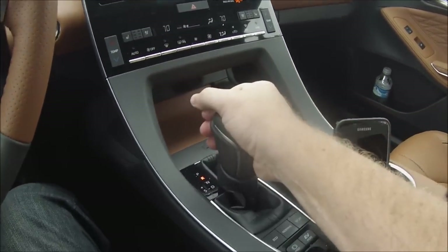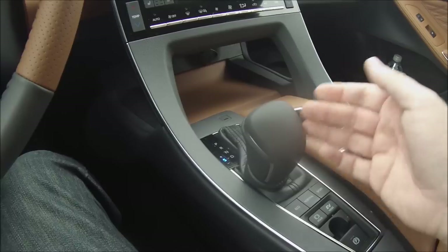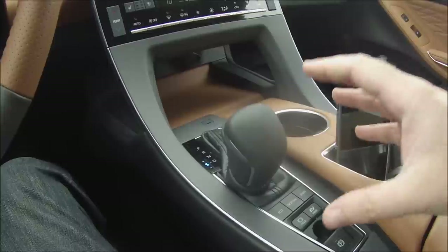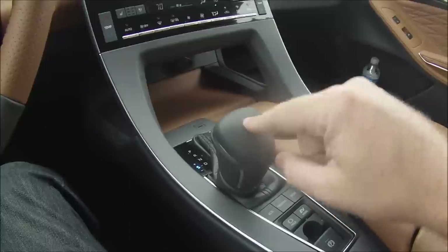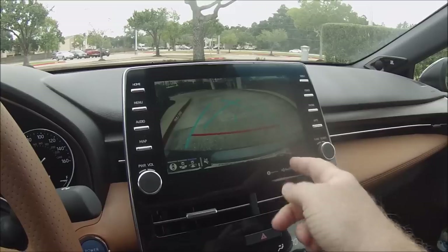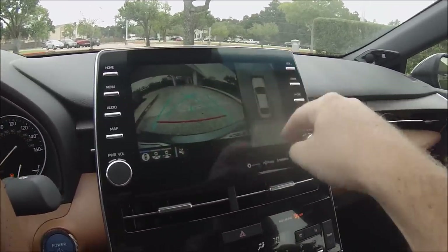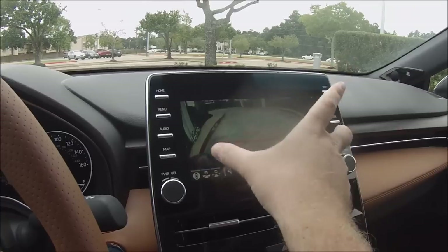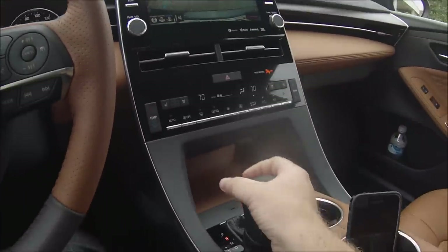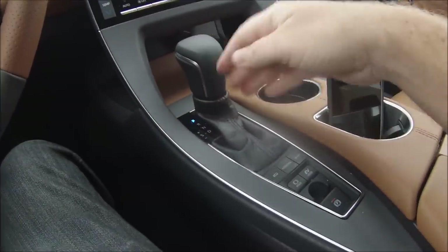The manual shift mode lets you push forward to upshift and pull back to downshift, though with a CVT there is a bit of that rubber-band feel. Even so, this Avalon hybrid can get up and go pretty well. The backup camera has cross-hatched guidance lines with three display settings: a split screen combining the wide-angle camera with the 360-degree bird's-eye around-view monitor, a wide-angle lens view, or just the standard camera. The automatic door locks engage when you put it in gear and release when you park.